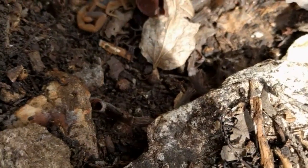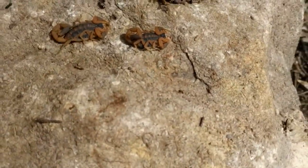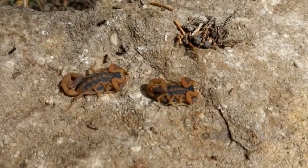As you can see, the scorpions blend in very well with their surroundings. These scorpions live mostly in the south-central U.S., as far north as Colorado, Kansas, and Missouri.